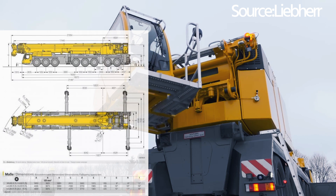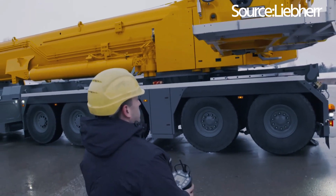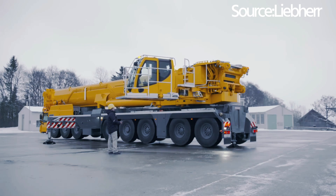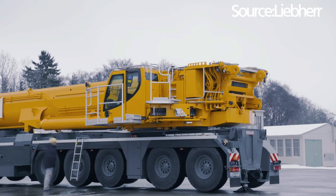With a focus on safety and precision, it balances massive loads with ease, thanks to its advanced support system and extensive reach — perfect for constructing the skyscrapers and bridges of tomorrow.